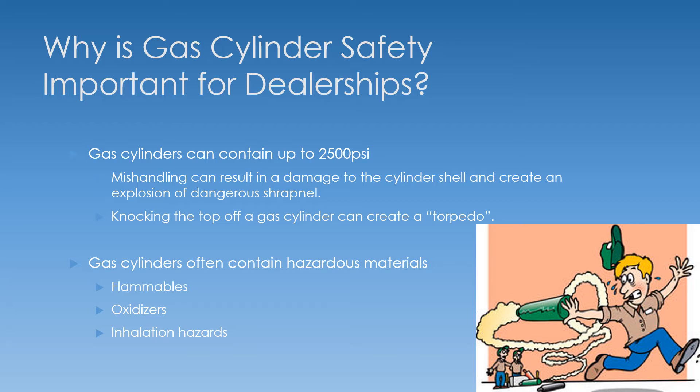Gas cylinders contain several different hazards. Particularly, the pressure they contain can be up to 2500 PSI, so mishandling can result in damage to the cylinder shell or that steel wall and create an explosion with dangerous shrapnel flying everywhere. You could also knock the top off the cylinder or the valve and have a torpedo effect, like in the graphic there. Cylinders often contain flammables, so you have a flammable gas hazard; oxidizers like oxygen can feed a fire; and you also have inhalation hazards depending on what sort of cylinder we're talking about.